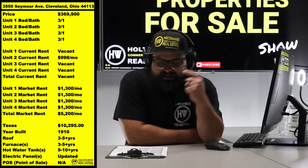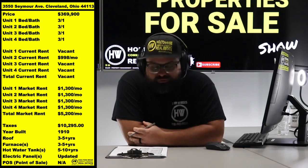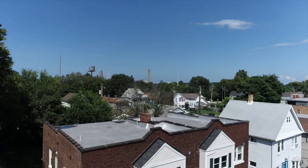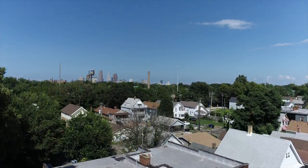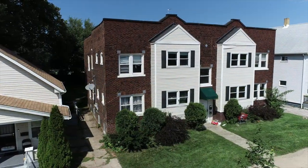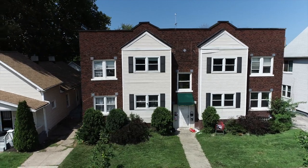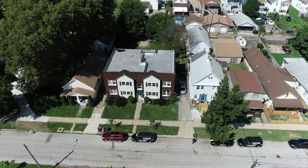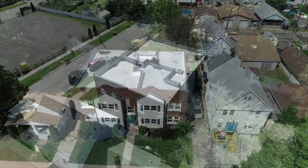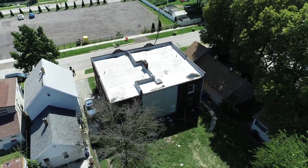Check it out: 3550 Seymour Ave, right there on the outskirts of Tremont, nestled in between Tremont — and you're a hop, skip, and a jump from Ohio City. It's a quad, a fourplex, a four-unit deal. You guys know it if you've been watching HoltonWise TV — I love the fourplex.